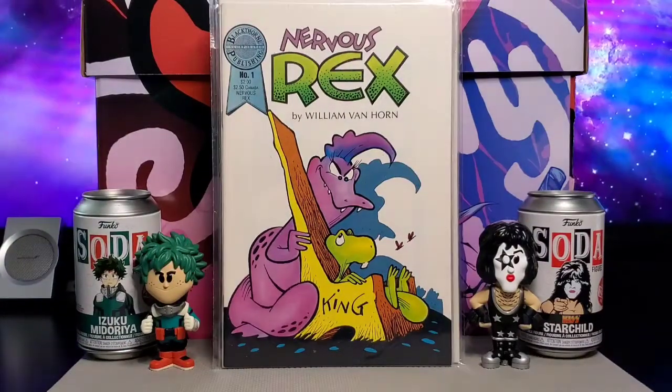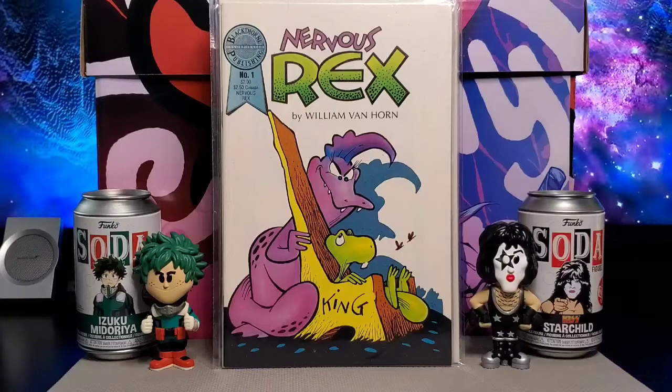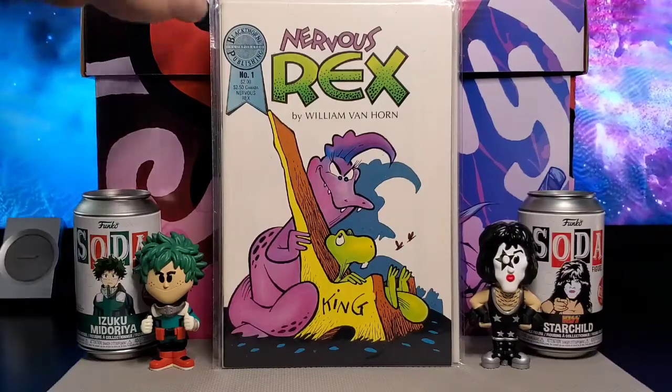Picked this up from Black Thorn Publishing Incorporated — this is Nervous Rex by William Van Horn, issue number one.